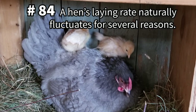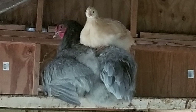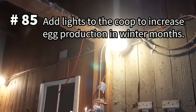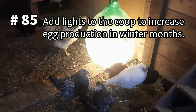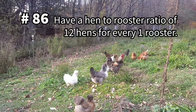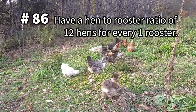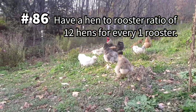Be aware that a hen's laying rate will naturally fluctuate for a variety of reasons, including molting, brooding, reduced daylight hours, and more. It's normal for your chickens to lay fewer eggs in the winter, so you can choose to turn on lights in the coop to increase egg production when there's less than 12 hours of daylight. Try keeping your rooster-to-hen ratio to about a dozen hens per rooster — too many roosters can stress out your hens and reduce their egg production.